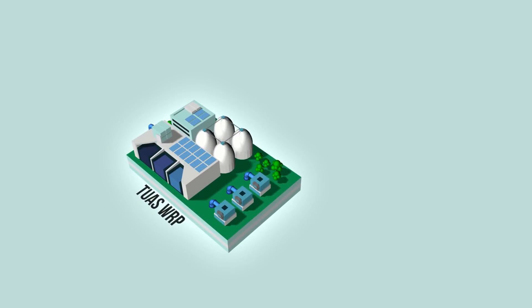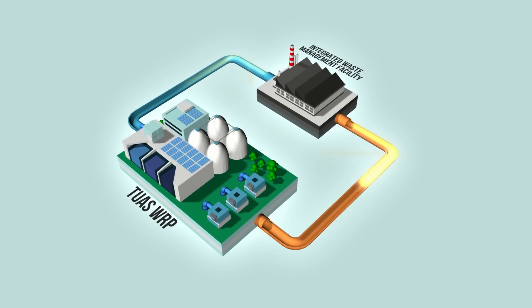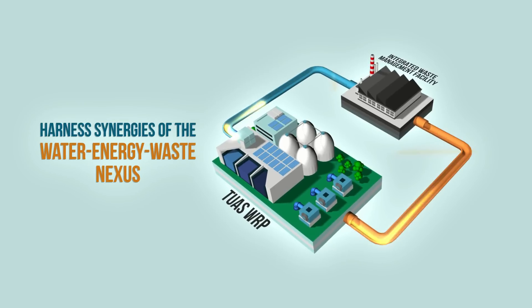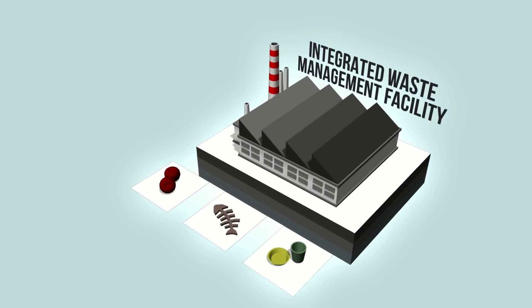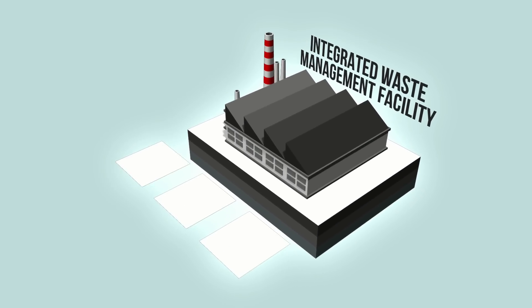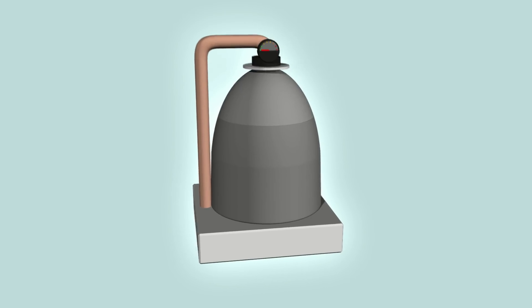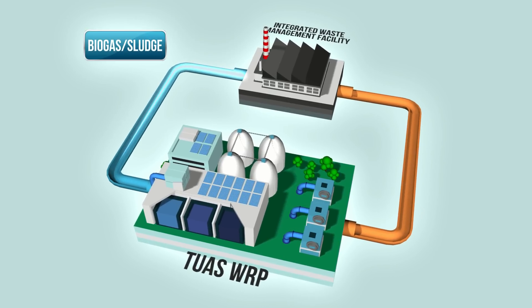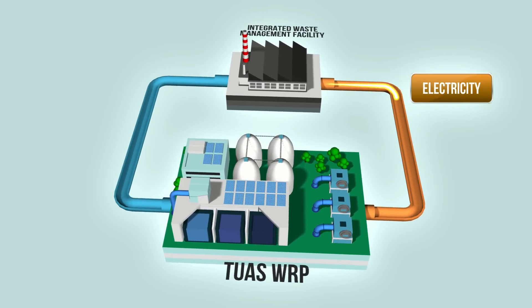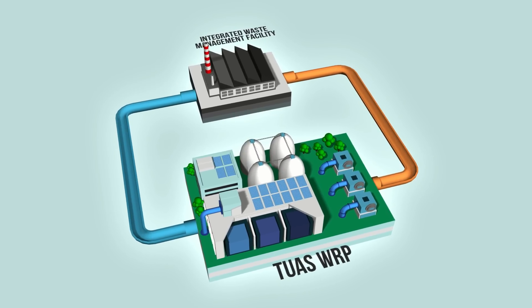Tuas WRP will be co-located with the National Environment Agency's Integrated Waste Management Facility, IWMF, to reap the potential synergies of the water-energy-waste nexus, maximizing energy and resource recovery. For example, food waste received at IWMF will be pre-sorted and then digested with sludge using Tuas WRP's digesters, producing biogas. The resulting biogas and sludge are then fed back as a fuel source to IWMF for incineration, and the electricity generated at IWMF is supplied to Tuas WRP for its operations.